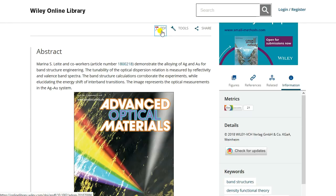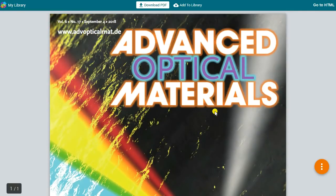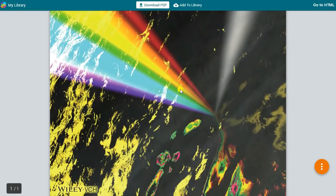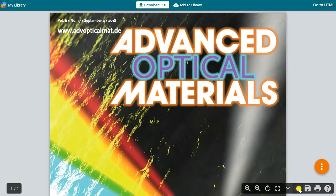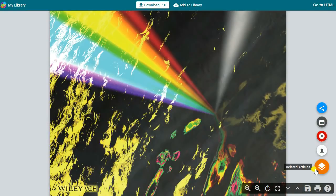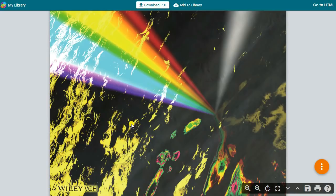More than likely, something like this is going to be very technical and will cover a myriad of different aspects of the science. It's a pretty big paper. We'll scroll through and see if we can go to different pages, though the layout may not allow it. Nonetheless, it's fascinating that this research is published.